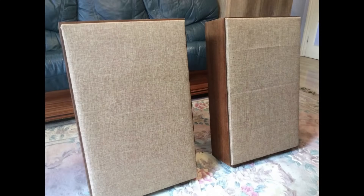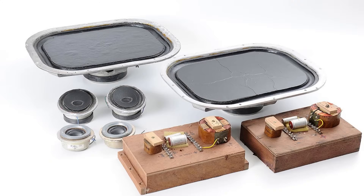One of KEF's first models was the K1 Slimline, a three-way speaker system featuring polystyrene cones and an AT15 high-frequency driver with a polyester diaphragm made of thin Melinex. These technologies gave the speakers a combination of lightness and durability, making them an innovative solution for that time.